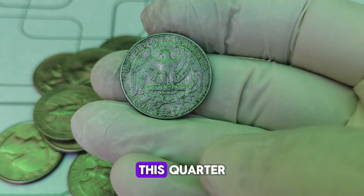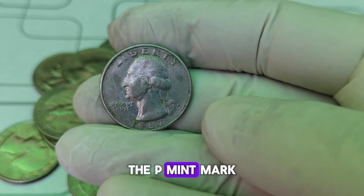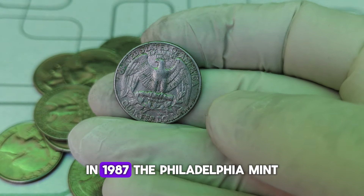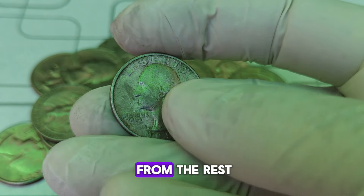Minted at the Philadelphia Mint, this quarter is part of a series that honors George Washington, the first president of the United States. The P Mint Mark signifies that the coin was produced in Philadelphia. In 1987, the Philadelphia Mint produced millions of these quarters, but not all of them were created equal.